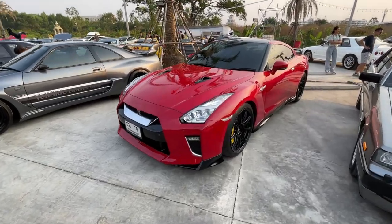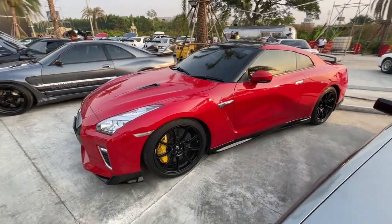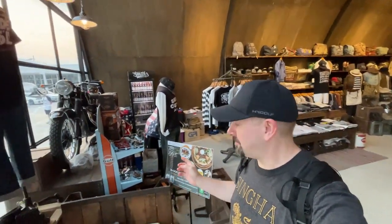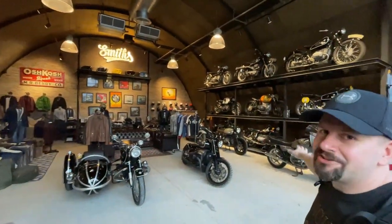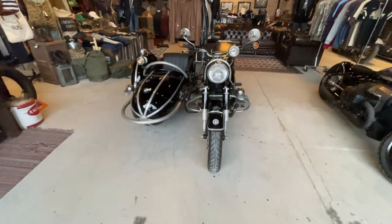I like this red R35. Looks good. Here's a pretty cool area — Smith's. They have vintage clothes, all these motorcycles over here. Let's check out the bikes.